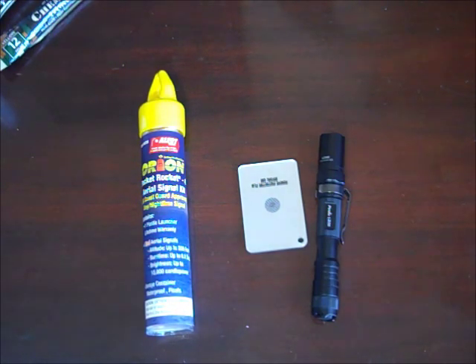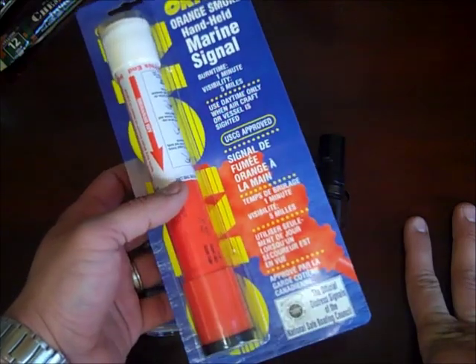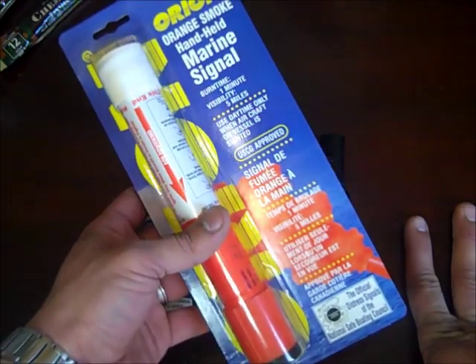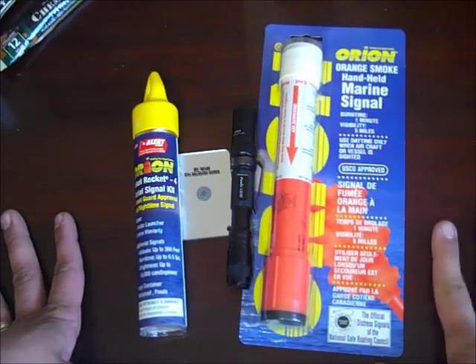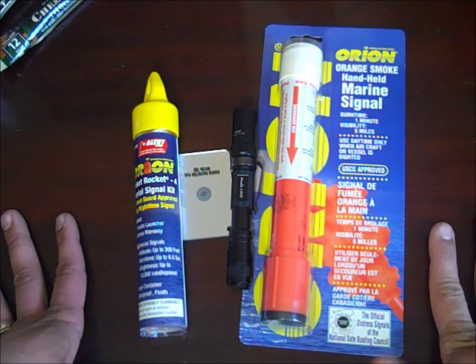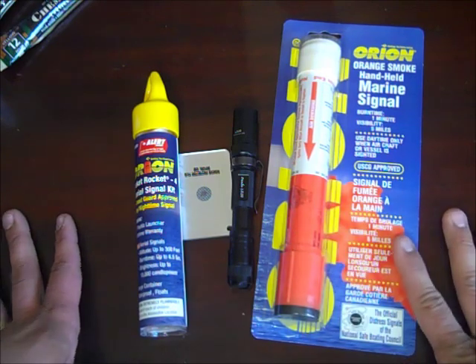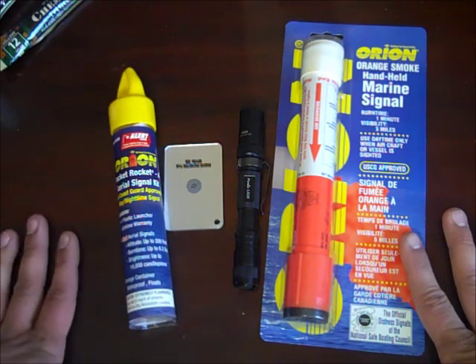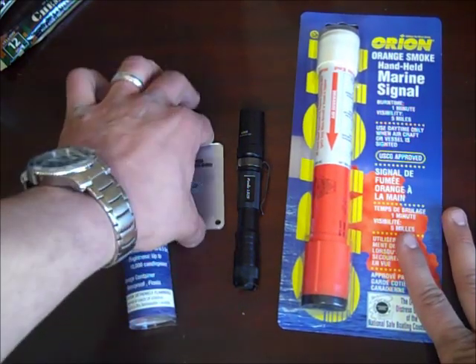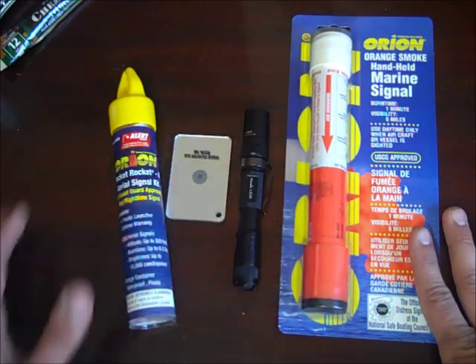Another signaling method I have is a marine smoke signal. This thing shoots out orange smoke in big clouds, and it's especially useful in the daytime. It only burns for a minute but gives off a lot of smoke. Boats are required to carry these, so I wanted something for daylight signaling. If there was a helicopter and I was hurt under some rubble, they'd see a big cloud of orange smoke a lot better than a signal mirror.